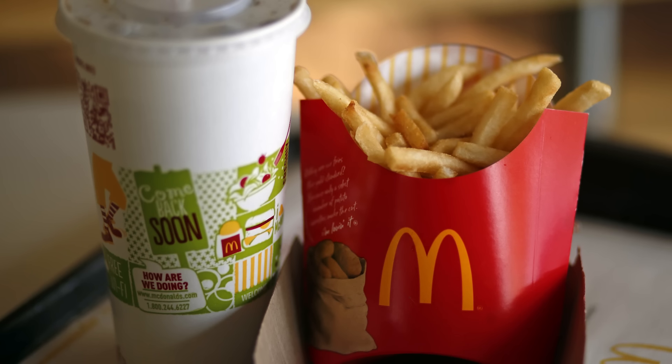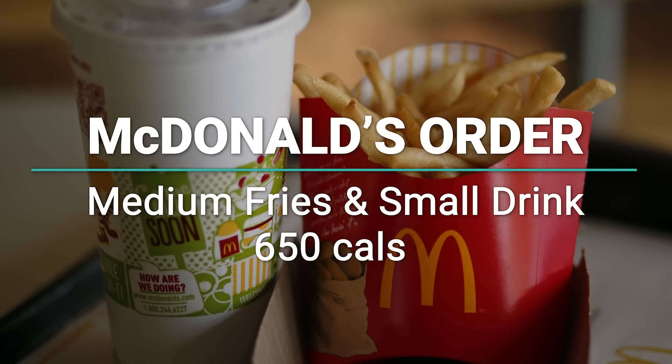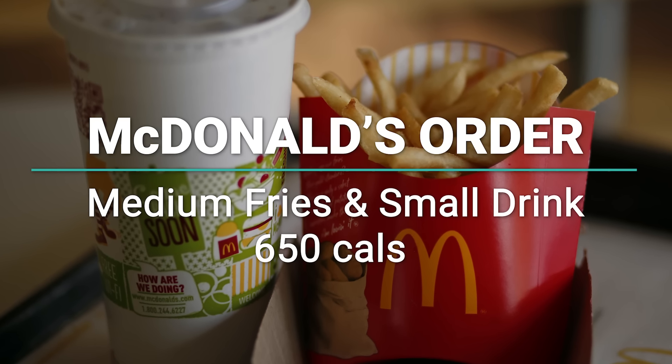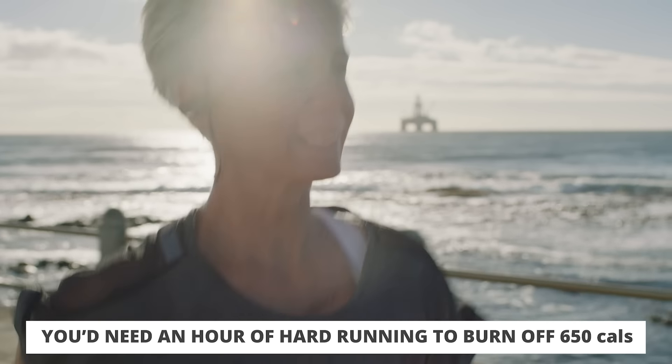Let me share a quick example before we get into the exercises. If you were to go to McDonald's and you got a medium fry and a small drink, that's around 650 calories, and you could down that in two minutes. To burn off 650 calories, you'd have to do an hour of hard running — like legit sprinting for an hour. Who can actually do that? So you've got to clean up the nutrition first.